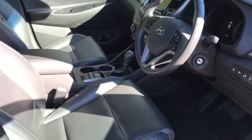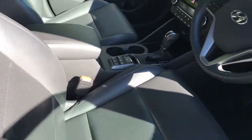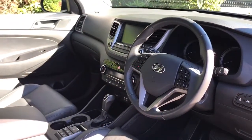Just briefly before we climb in, it's well worth seeing the interior from this exterior point of view. You get full leather seats and the driver's seat is electronically adjustable. There's plenty to run through on the dashboard, so let's hop in and do that right now.